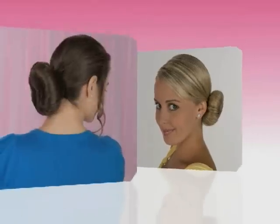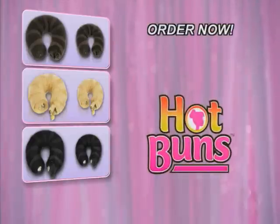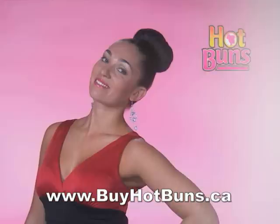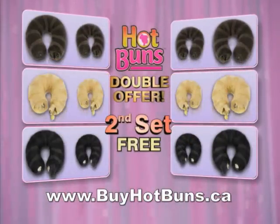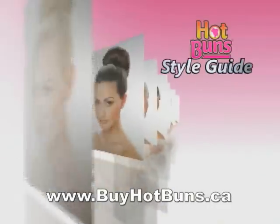Don't bust your buns. Just roll, snap, and wrap, and get creative. Beautiful buns in under a minute. To get your own set of hot buns, order now for only $14.95. And because everyone will want your hot buns, if you order right now, we'll double the offer and give you a second set free — just pay separate shipping and handling. And when they get to you, you'll get a hot bun style guide free.